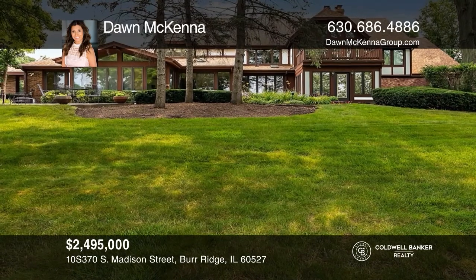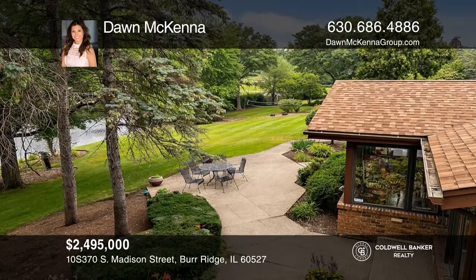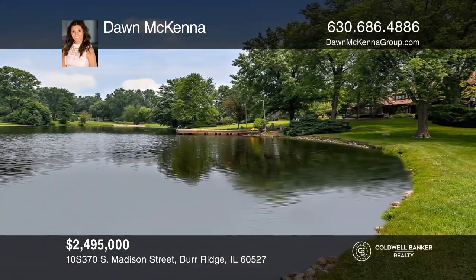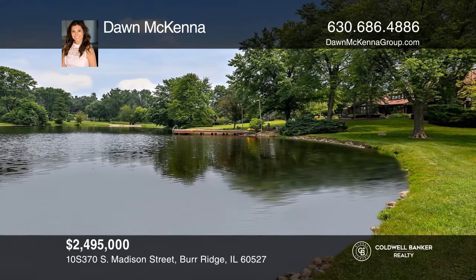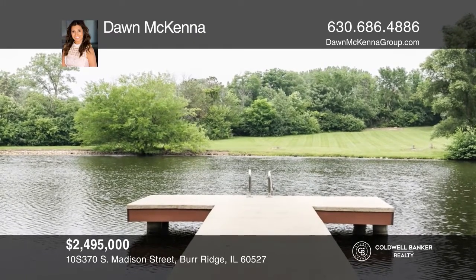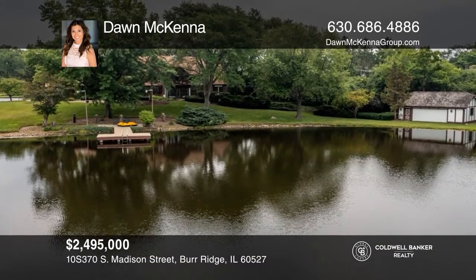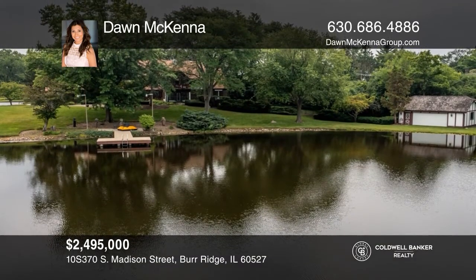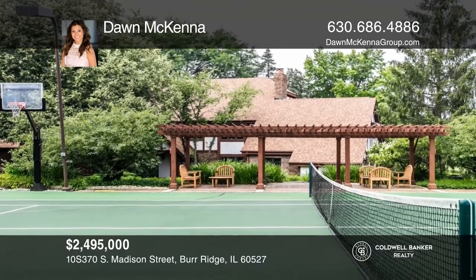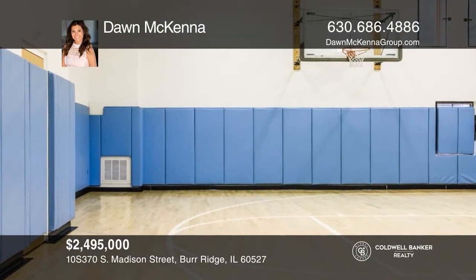Nestled on over four acres within a picturesque setting with a glimmering lake, this stately six-bedroom home is an exclusive retreat with loads of amenities. Wait until you see the indoor basketball court, tennis court, and private lake with a dock ideal for fishing, swimming, boating, ice skating, and more. This oasis exudes sophistication and timeless elegance at every turn. Seldom does an estate of this scale become available in Burr Ridge. Find out how you can get the keys to your new home by contacting Dawn McKenna.